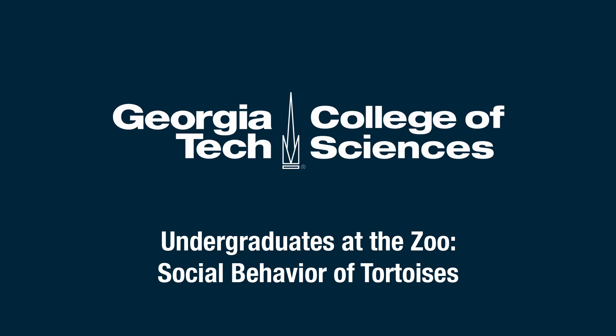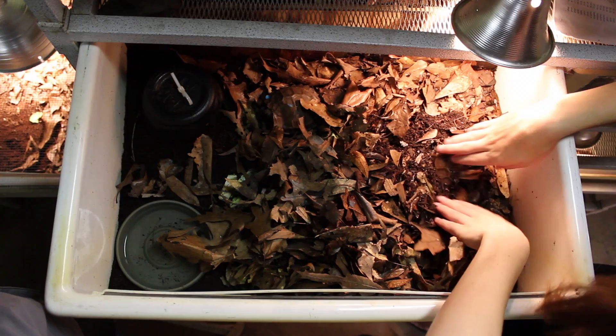What we can do with the students here at the zoo is something we can't do at Georgia Tech, because we have this fantastic living collection. It gets the students an organismal experience, hands-on in most cases, that can't be replicated on the campus at Georgia Tech.